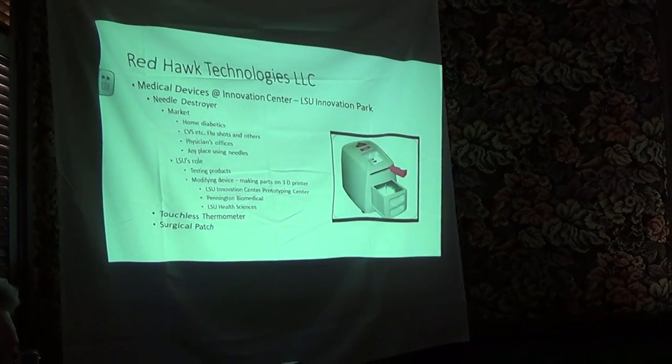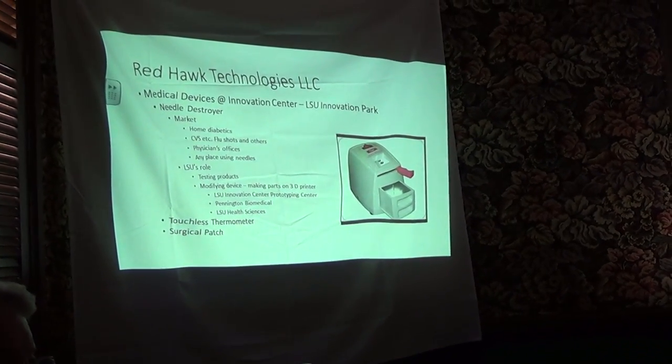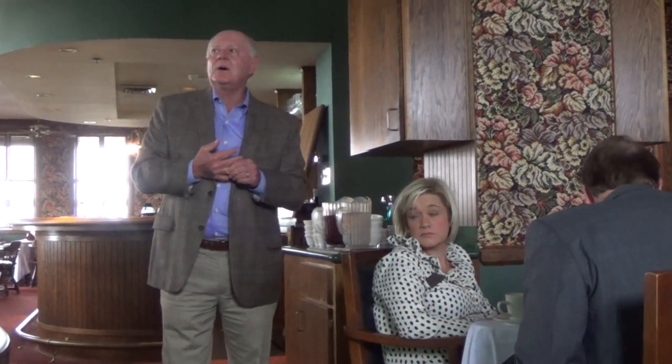Another interesting medical device is something about the size of a pencil sharpener that destroys needles. It's for home diabetics or anyone who needs injections at home — you're supposed to use a sharps container for disposal, but that doesn't really happen. You put the needle in after your insulin shot and it uses a high-intensity arc to disintegrate the needle and seal the plastic part, so you can throw it away with nothing left to dispose of in a sharps container. They're now working with CVS and Walgreens for flu shots and other injections, and with physicians offices — this technology was developed at our innovation park.